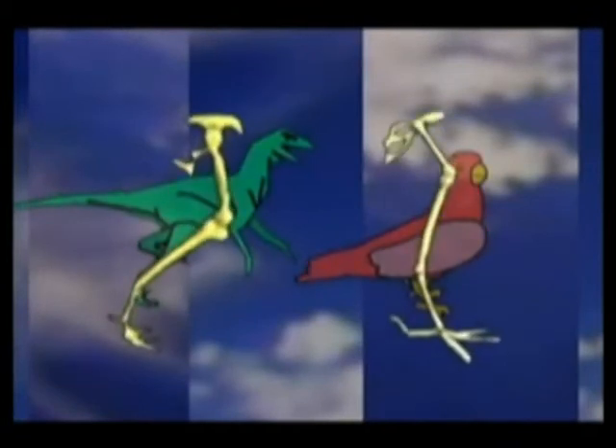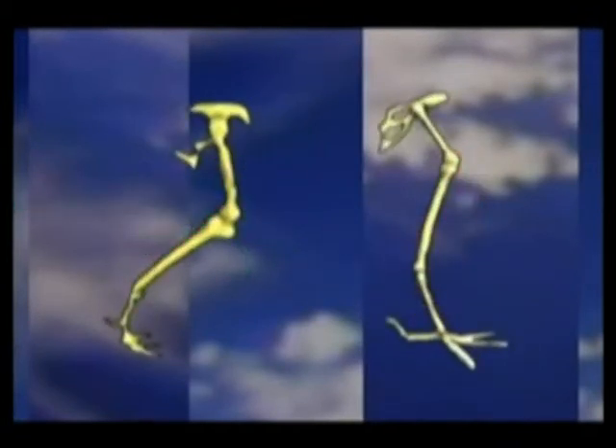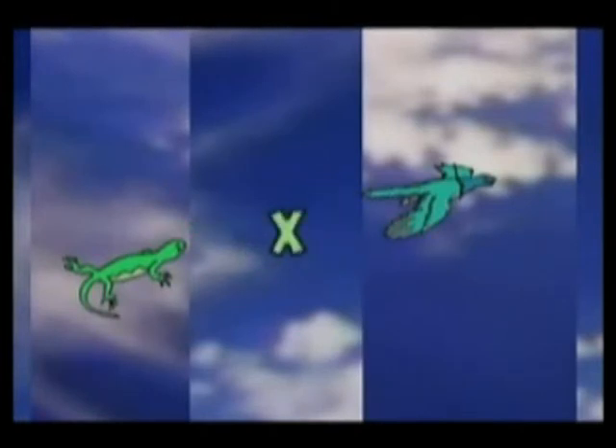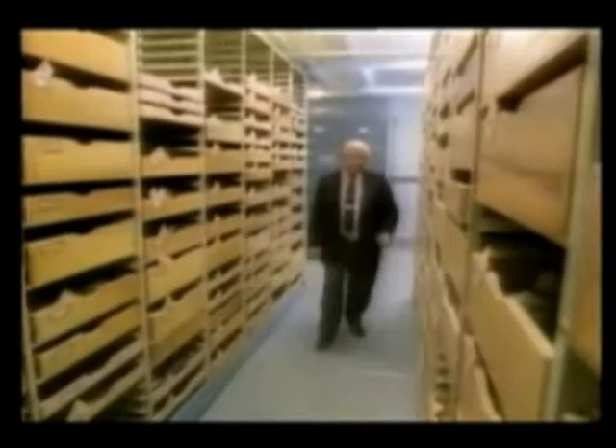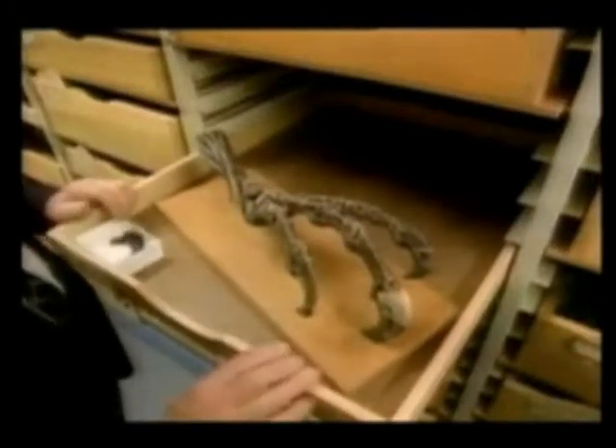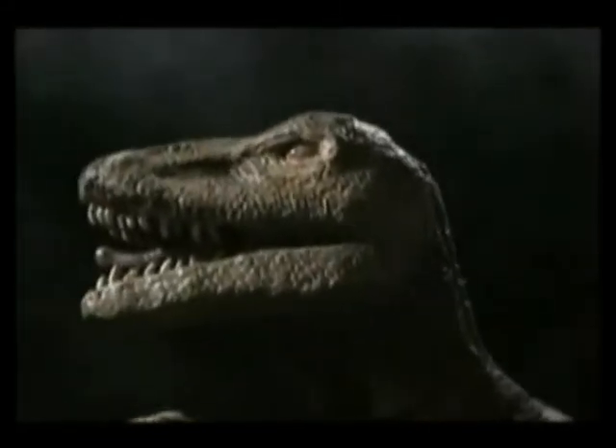They both have hollow bones and both walk on two legs — legs which look almost the same. But to prove his theory, Huxley needed a dinosaur to link reptiles to Archaeopteryx. Without it, his theory was all but forgotten — until about a hundred years later, when John Ostrom discovered Deinonychus, one of the most vicious raptors of them all. Ostrom noticed that it looked a whole lot like Archaeopteryx. Was this the missing link that Bob Barker and company had been waiting for?